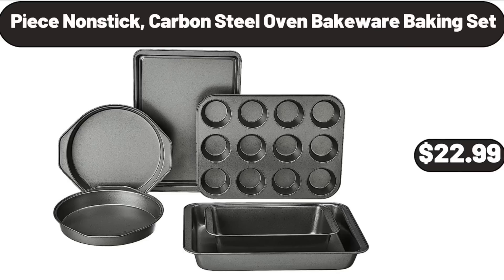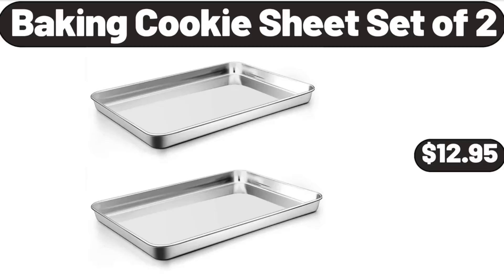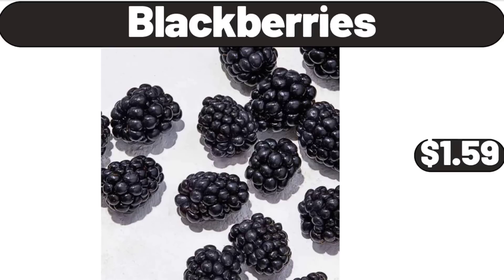Peace Non-Stick Carbon Steel Oven Bakeware Baking Set, $22.99. Baking Cookie Sheet Set of 2, $12.95. Blackberries, $1.59.